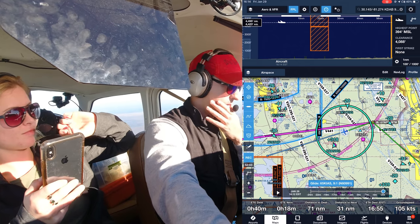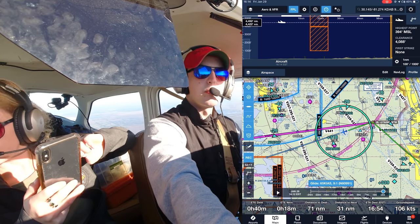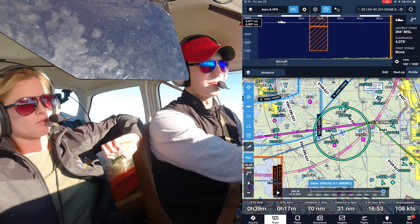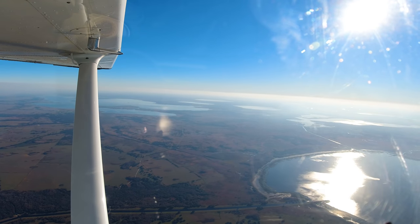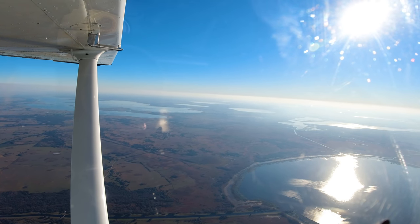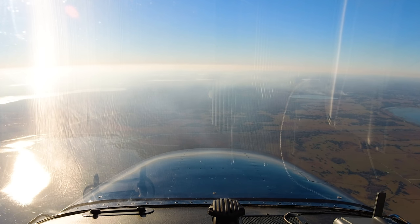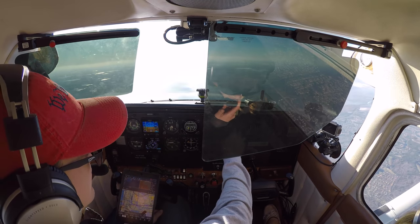Orlando approach offers to route us over international, but we stay south of it. Cleared into Bravo at 4,500. A massive parking lot comes into view — that's Disney World. Apopka is 10 miles at 1 o'clock. Approach gives us Apopka Hotel field information, clear visual approach runway 33, contact semi-tower on 124.45, keep it within a 6-mile final. Descent clearance at our discretion — leaving 4,000 for 2,000. Orlando approach terminates radar service, squawk VFR, frequency change approved.